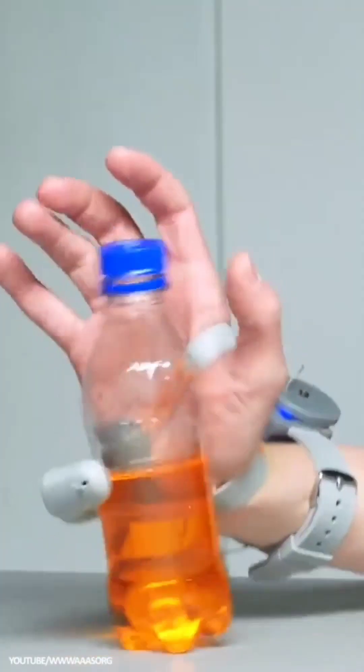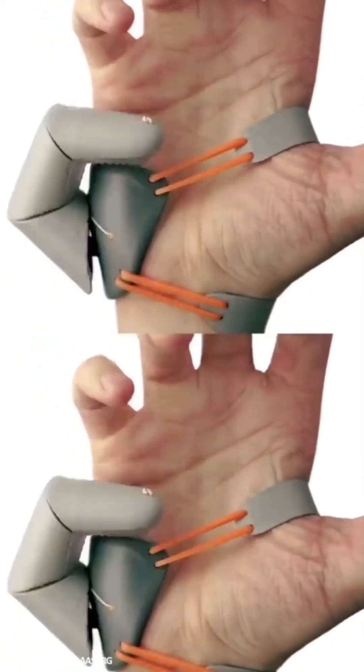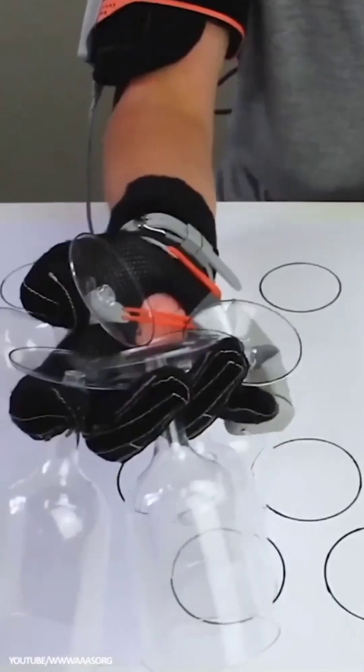The Third Thumb: You can add a second thumb on the other side of your hand and control it with your feet with this 3D-printed, fully functional extra digit. The Third Thumb has a huge range of applications and is being developed for a mix of fun and prosthetic learning.